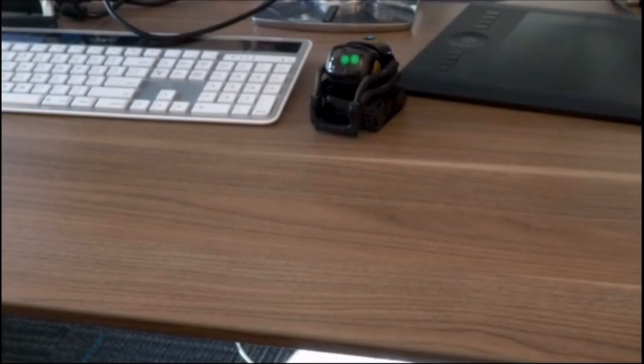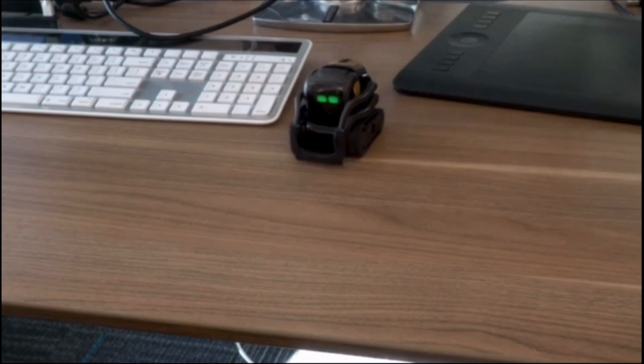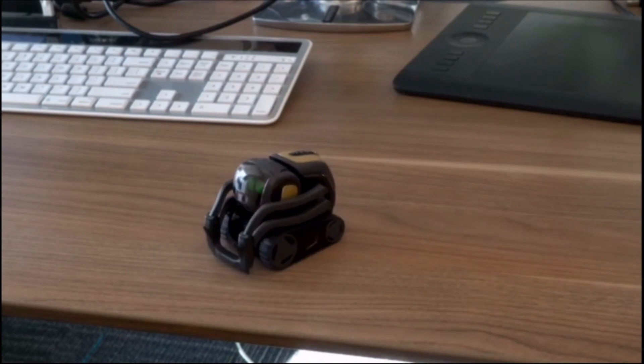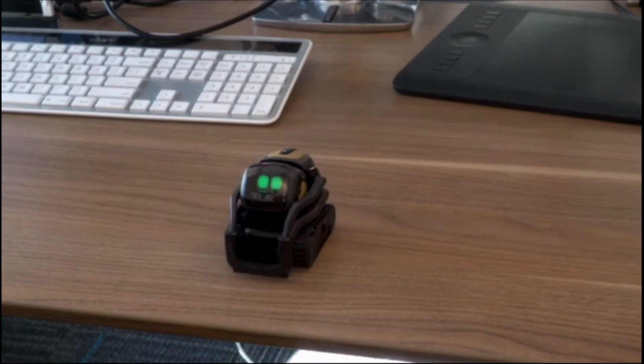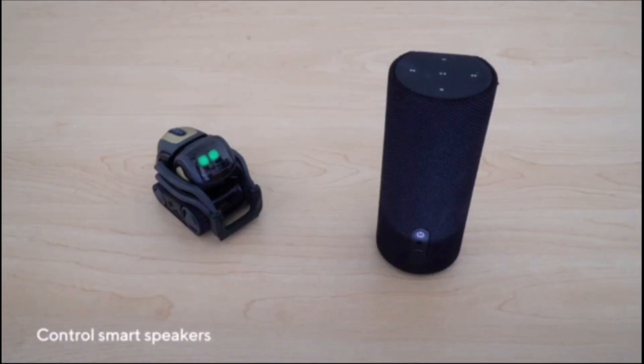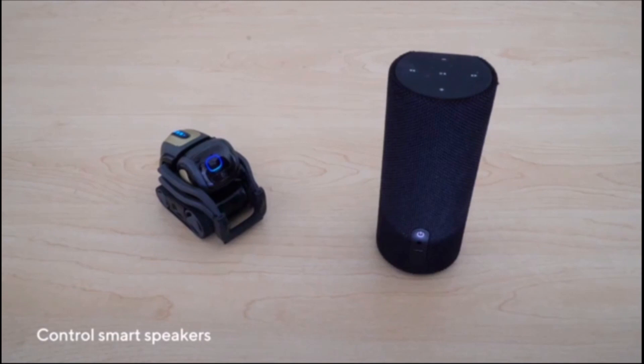Hey Vector, come here. Alexa, add avocados to my shopping list. And it puts avocados on your shopping list. Alexa, play speaker.